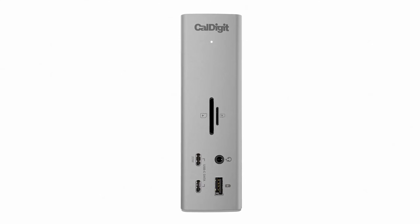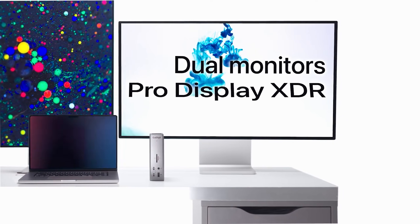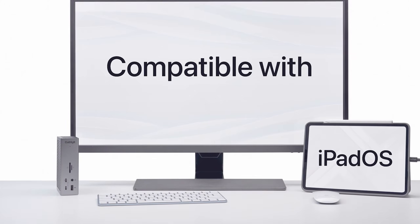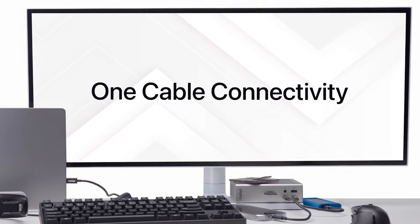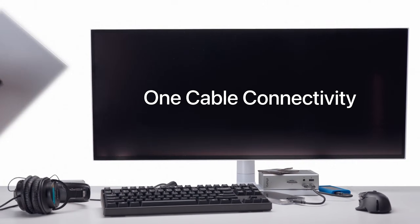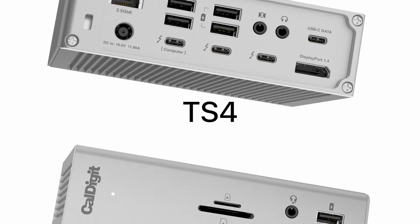The USB-A ports are notable for their data transfer speeds of up to 10 gigabits per second, enabling users to quickly transfer files between devices. If you routinely work with external drives or high-resolution displays, this device's versatility will save you from constantly plugging and unplugging. It's compatible with Windows, Mac OS, and Chrome OS laptops — the TS4 even works with iPads. I wouldn't recommend it, however, to people who have a triple monitor setup, as the dock can't support that many panels at once.